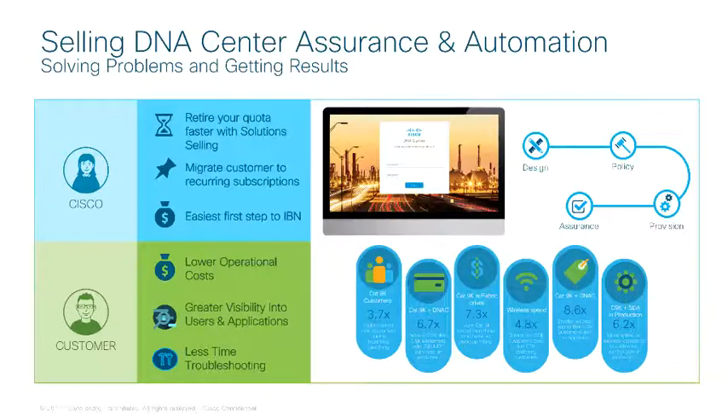For your customer, globally our customers spend $60 billion annually on network operations and troubleshooting. IT needs visibility of users, applications, and devices for faster IT troubleshooting and business insights. Customers want to spend less time troubleshooting and more time supporting the business.